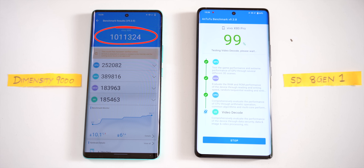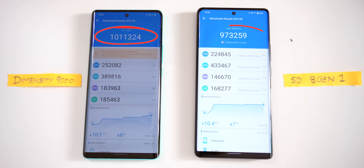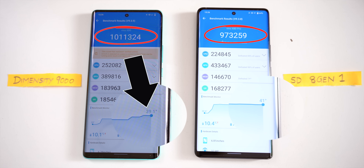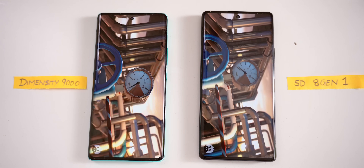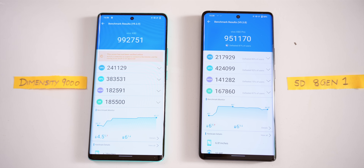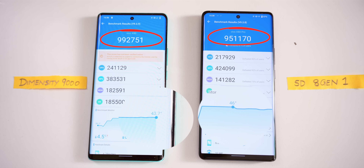Have a look at the scores. The Dimensity 9000 crossed the 10 lakh mark, scoring roughly 10 lakh 11 thousand, which is greater than the Snapdragon 8 Gen 1's 9,73,000. And not just that — have a look at the temperature. The Dimensity 9000 is cooler at 39 degrees and the Snapdragon 8 Gen 1 is at 41 degrees.